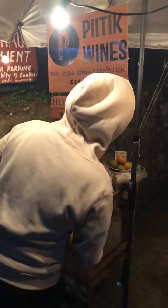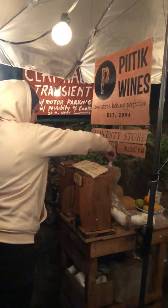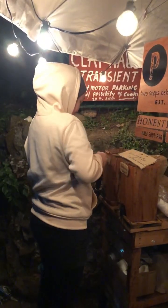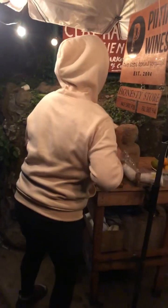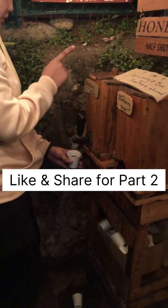After dinner, we passed by Pitik Wines, an honesty store. My favorite — bugnay wine — was on display: 20 pesos for a half shot and 40 pesos for a full shot. I got a half shot, but my husband wouldn't share his — it's really delicious! And being Filipino, you have to be honest since it's an honesty store. If you have comments and suggestions, please let me know, and like and share for Part 2!